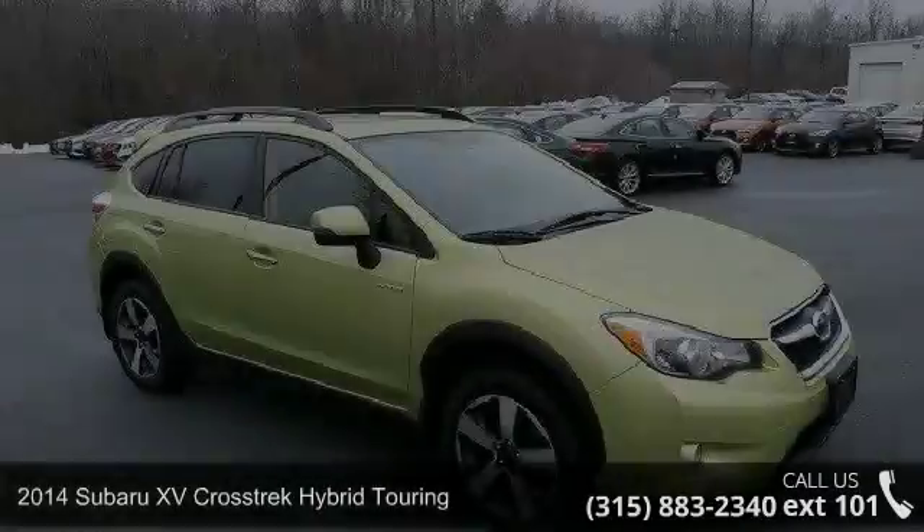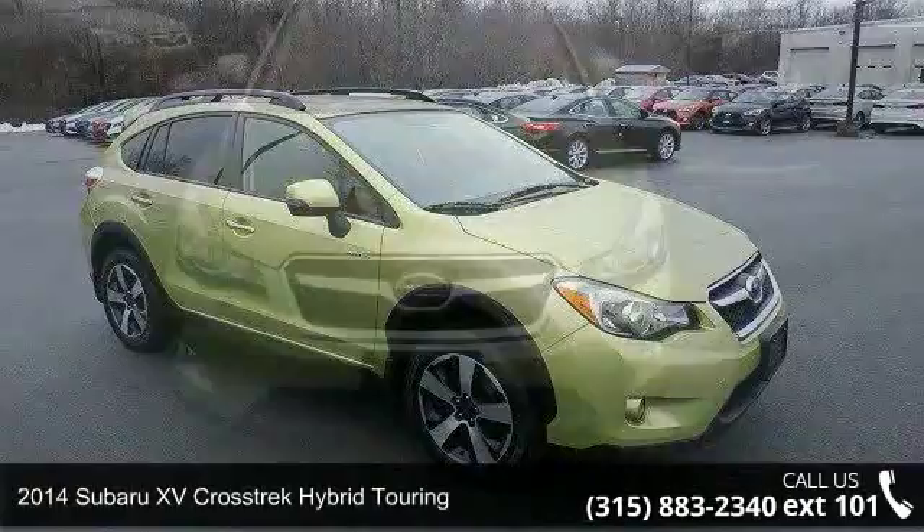Presenting the 2014 Subaru XV Crosstrek Hybrid Touring. If you are looking for a first-rate auto, this one could be yours today.